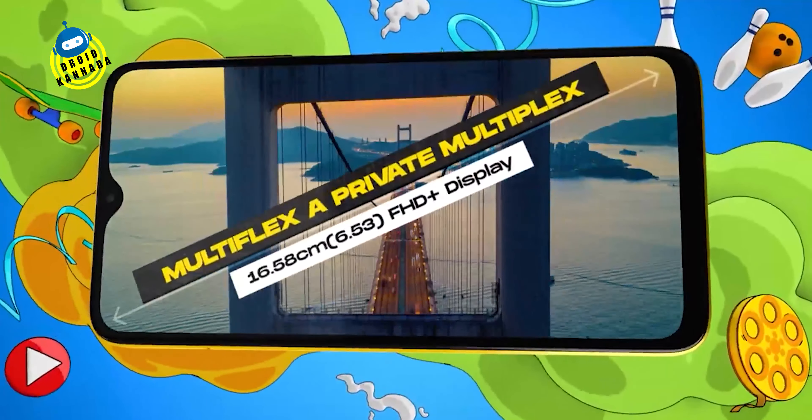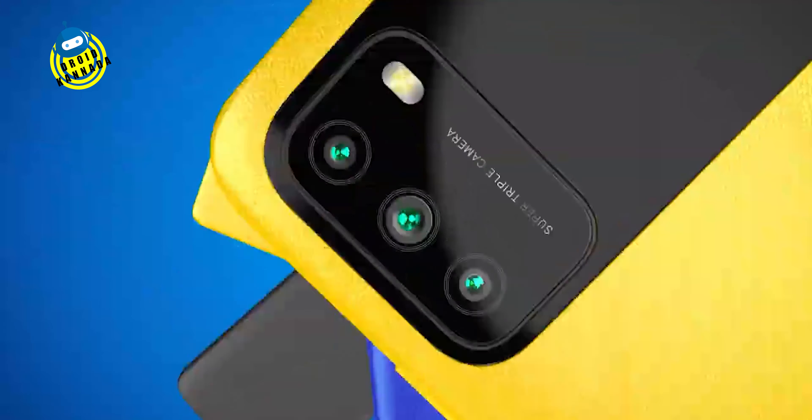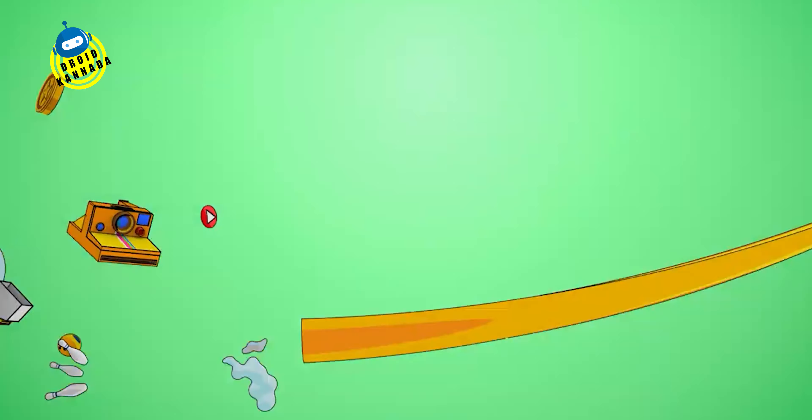In this video, we have a 6.53 inches Full HD plus IPS display — yes, we have the biggest display! In the back, we have the main camera. We have 2 cameras, a depth sensor, and macro shots.